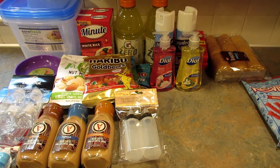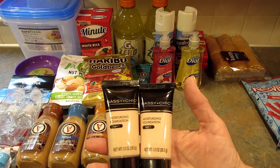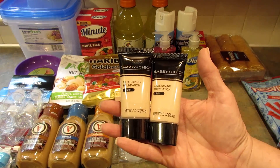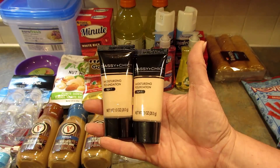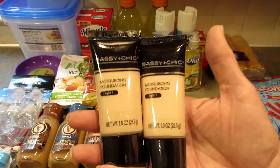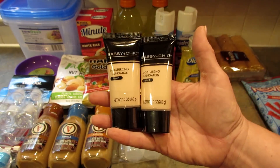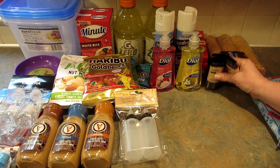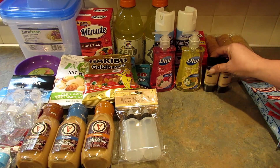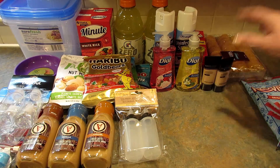This haul is from two different stores, and I'm only saying that because in the first store I found this Sassy and Chic moisturizing foundation. If you watch Widowed Chris over at Widowed Mom Raising Two Sons, she swears by this stuff. I can never find it in light — which is what I need because I have very pale skin — and I found they had two in light, so I picked them up.